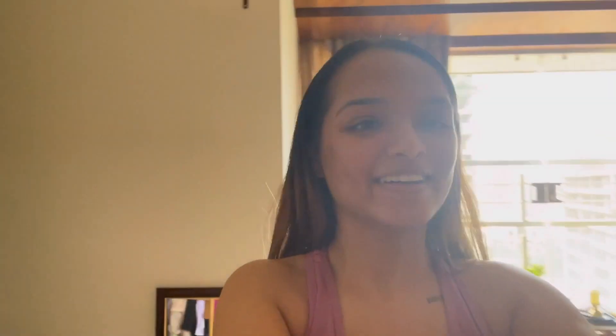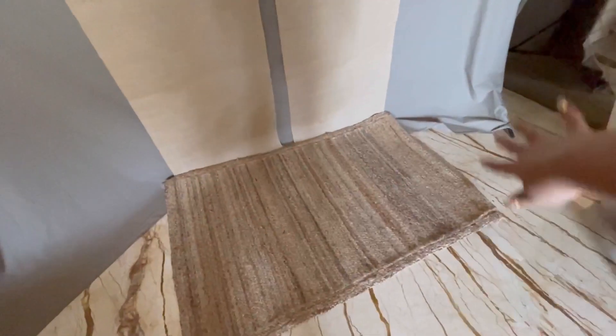Oh my god, you guys — this is how the setup looks! I'm super happy. It hasn't all come together yet, but it is coming together. This is going to be the main space — I have a jute mat in the back, then this is the carpet, and I'm going to set things up around here. So pretty!